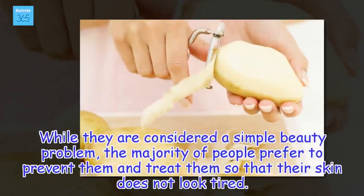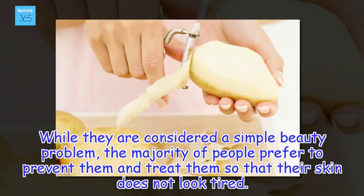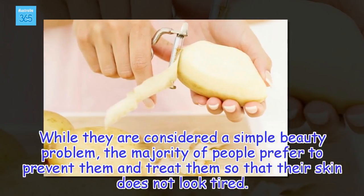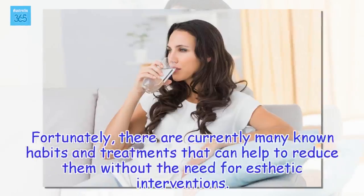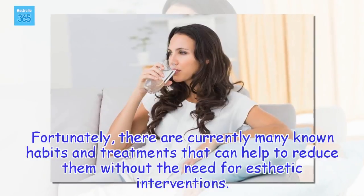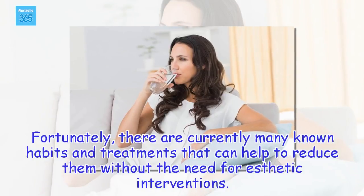While they are considered a simple beauty problem, the majority of people prefer to prevent and treat them so that their skin does not look tired. Fortunately, there are currently many known habits and treatments that can help to reduce them without the need for aesthetic interventions.